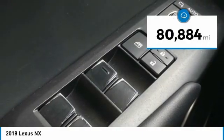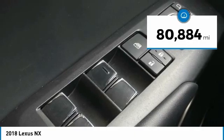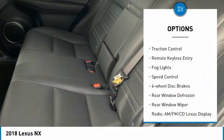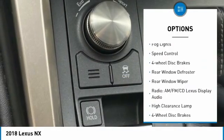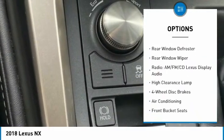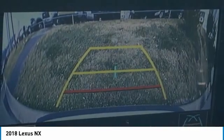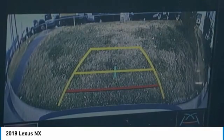This vehicle has less than 85,000 miles. Here are some of this vehicle's great options: electronic stability control, alloy wheels, brake assist, traction control, remote keyless entry, fog lights, speed control, four-wheel disc brakes, rear window defroster, and rear window wiper.